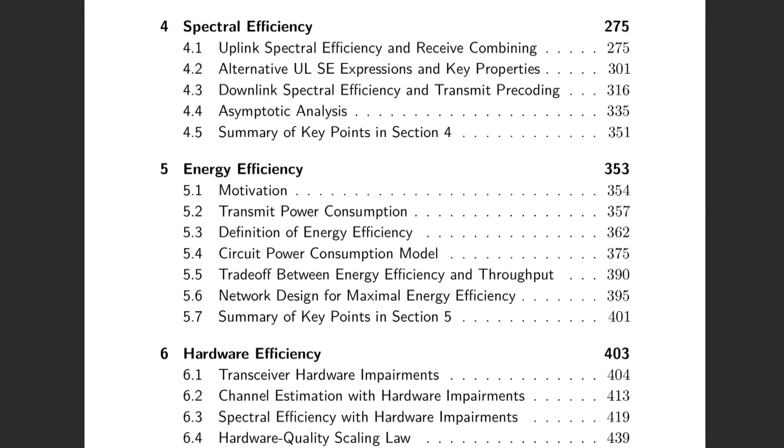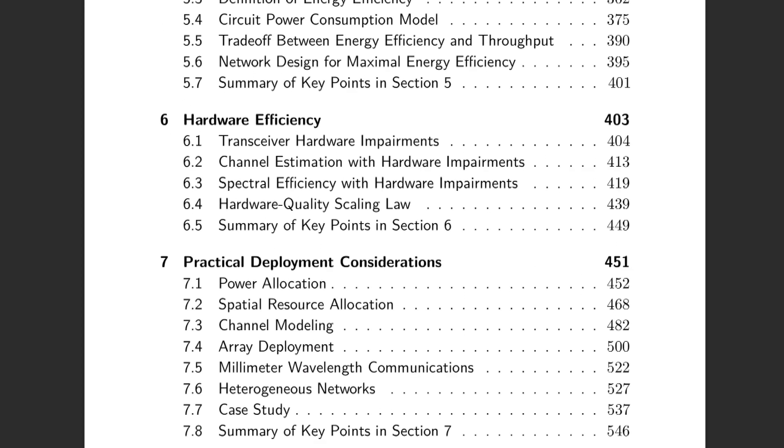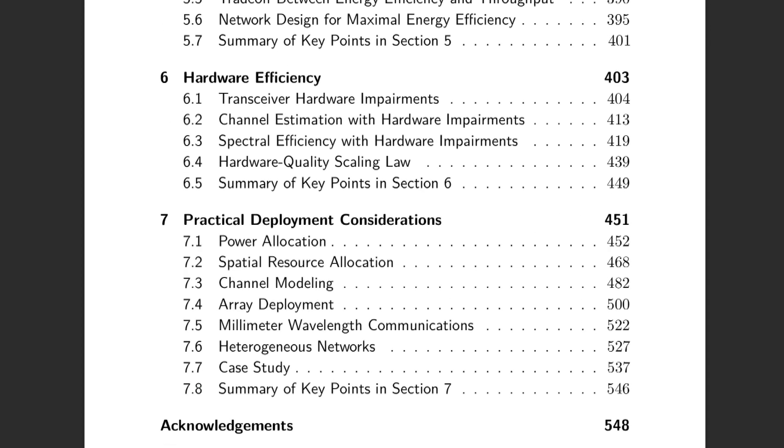Section 5 explains how to design energy efficient systems. Section 6 demonstrates that Massive MIMO can use lower grade hardware components than previous wireless technologies. Finally, section 7 gives an overview of resource allocation, channel modeling, array deployment and many other important topics.